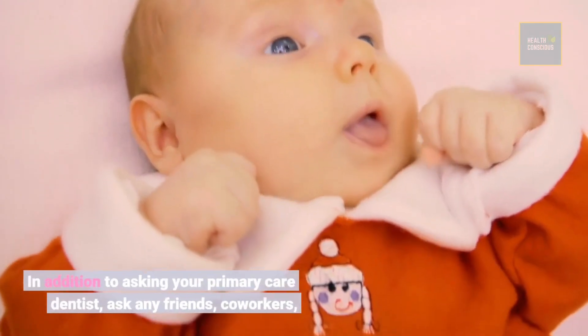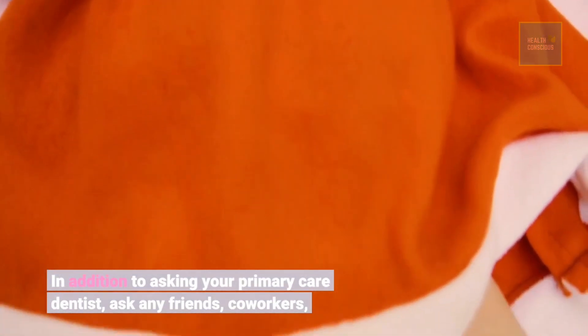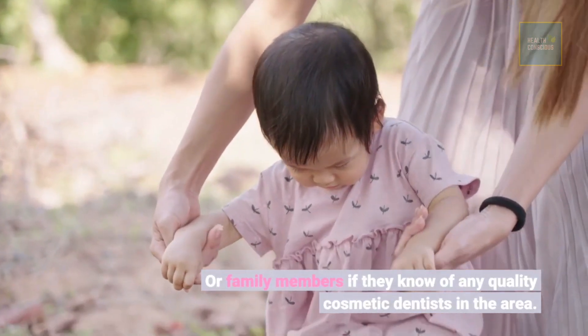In addition to asking your primary care dentist, ask any friends, coworkers, or family members if they know of any quality cosmetic dentists in the area.